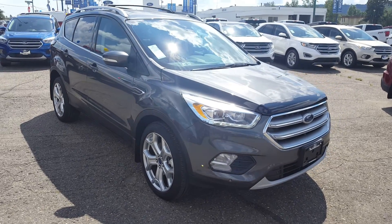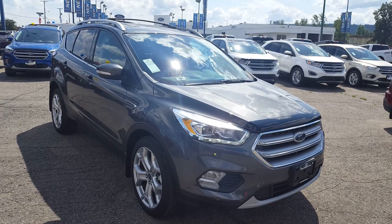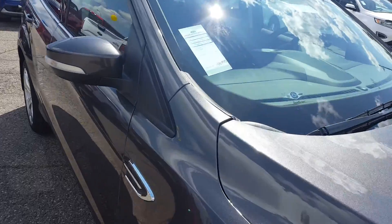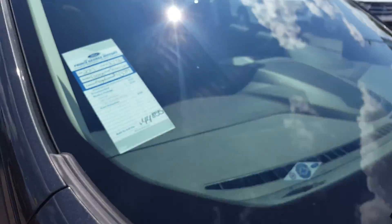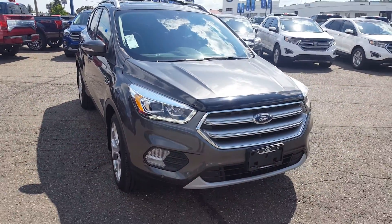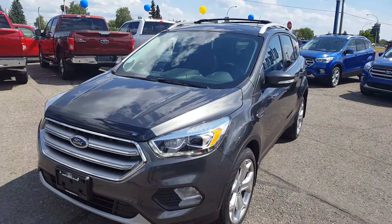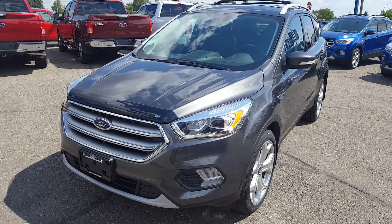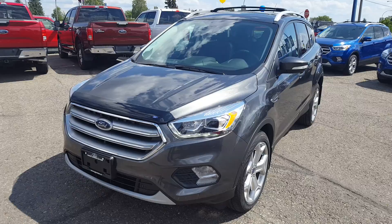Hello everybody here at PG Motors. We're about to take a quick look at this 2017 Ford Escape Titanium model in grey. The stock number is UE27267. This vehicle has a 2 liter EcoBoost engine, 4 wheel drive, 4 doors, and is very fuel efficient. I'm going to take you through some of the interior and exterior. If you feel like this is the vehicle for you, feel free to come on in, take it for a test drive, or give us a call at 250-563-8111.